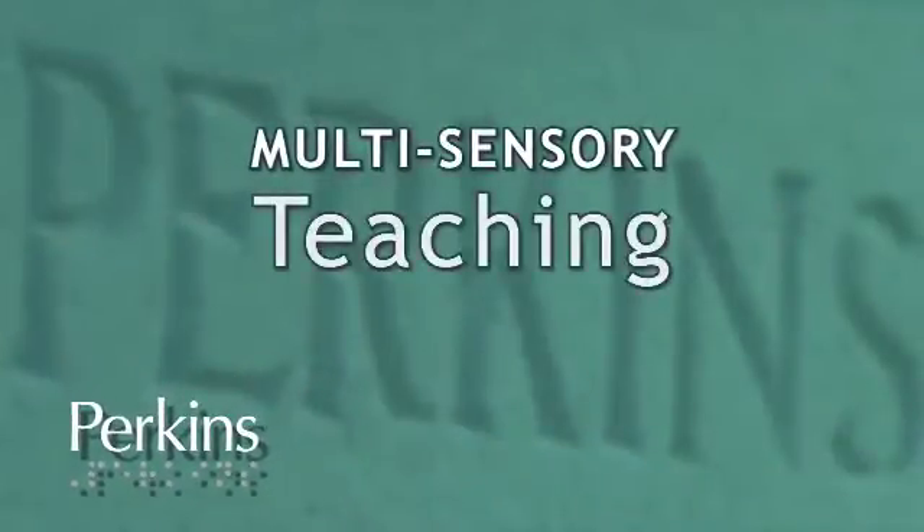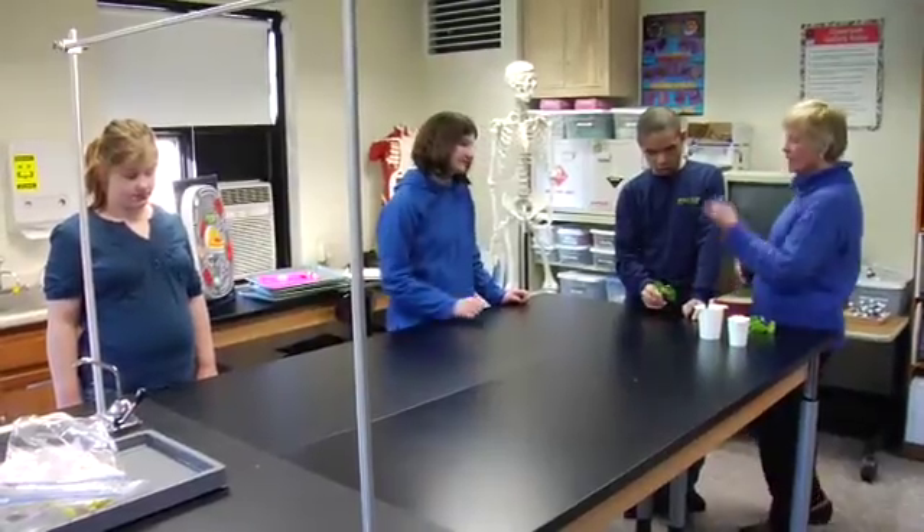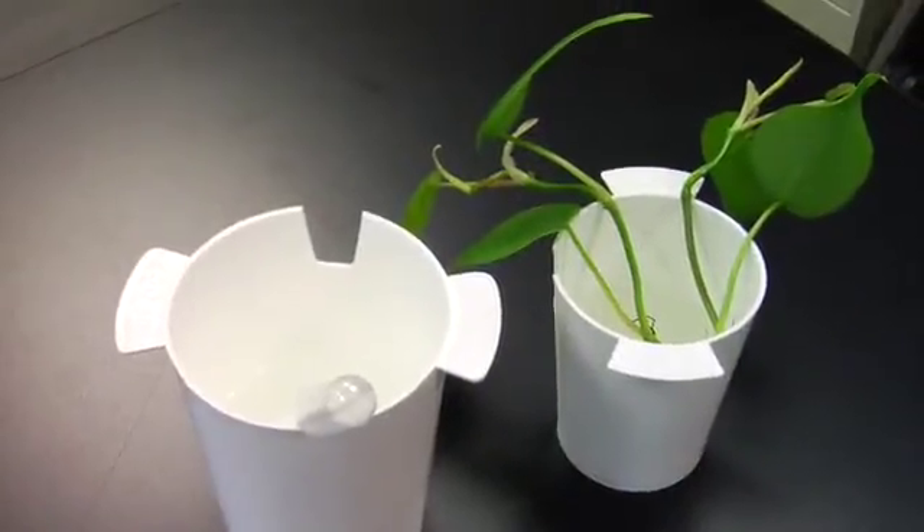Multi-sensory teaching. A teacher who already teaches in a multi-sensory fashion will be ahead of the game when presented with a visually impaired student in their classroom, because multi-sensory teaching is the most effective teaching for any student. If information is being presented in the form of models, auditory information, experiments that involve students getting up and moving around kinesthetically, and having a chance to smell things, all of those things will help all students — and just coincidentally help our students.